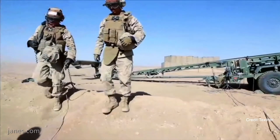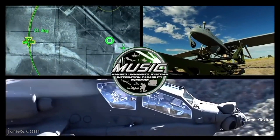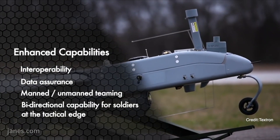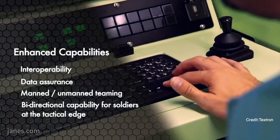It gives us additional margin to enable the Shadow to climb out to altitude much quicker. It gives it power margin as well. And it is a quieter, lower audible signature engine. So a lot of the things that feedback from the field is being addressed with that engine.